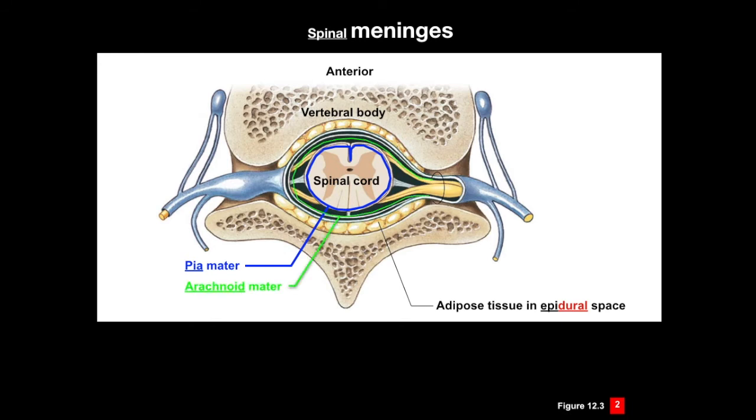Superficial to the pia mater is the layer called the arachnoid mater. And importantly, in between the arachnoid membrane and the pia membrane is the subarachnoid space. This is the space that is filled with cerebral spinal fluid in which the brain floats. We'll be talking more about the cerebral spinal fluid a little later. Most superficial is that strong fibrous connective tissue layer called the dura mater. The dura mater attaches to the adipose tissue in the epidural spaces, unlike in the brain where the dura mater will be directly attached to the bone.